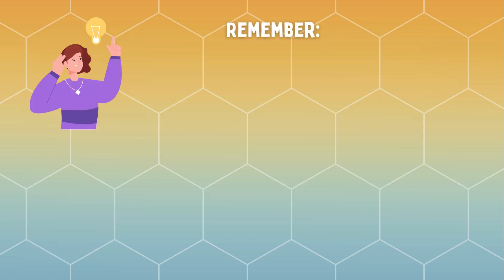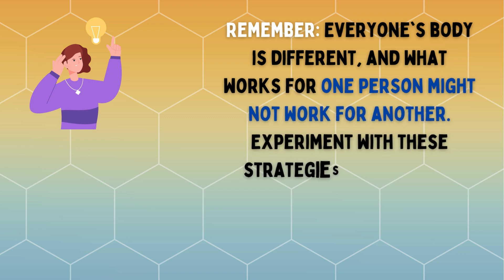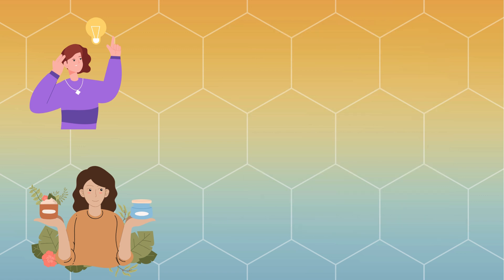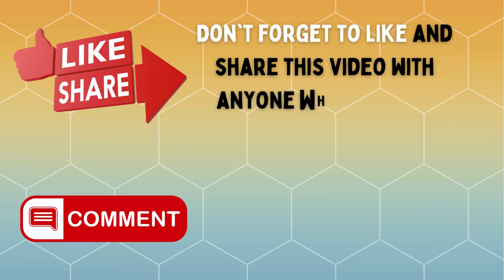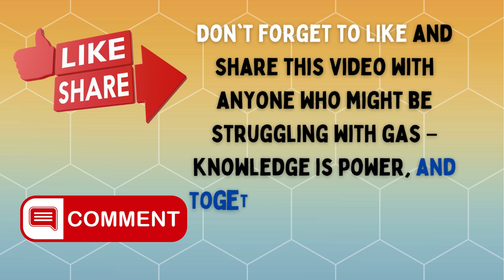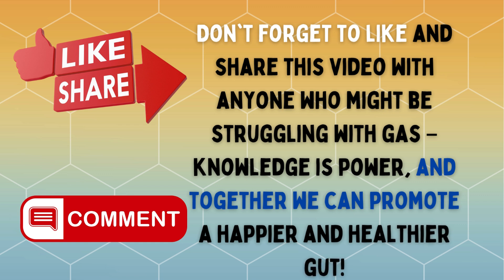Remember, everyone's body is different and what works for one person might not work for another. Experiment with these strategies and natural remedies to find what brings you the most relief. We hope this video equips you with effective solutions to tame your tummy troubles. By incorporating these tips into your daily routine, you can keep gas under control and feel your best. If you found this information helpful, consider subscribing to the wellness channel for more tips on achieving optimal health and well-being. Don't forget to like and share this video with anyone who might be struggling with gas. Knowledge is power and together we can promote a happier and healthier gut.